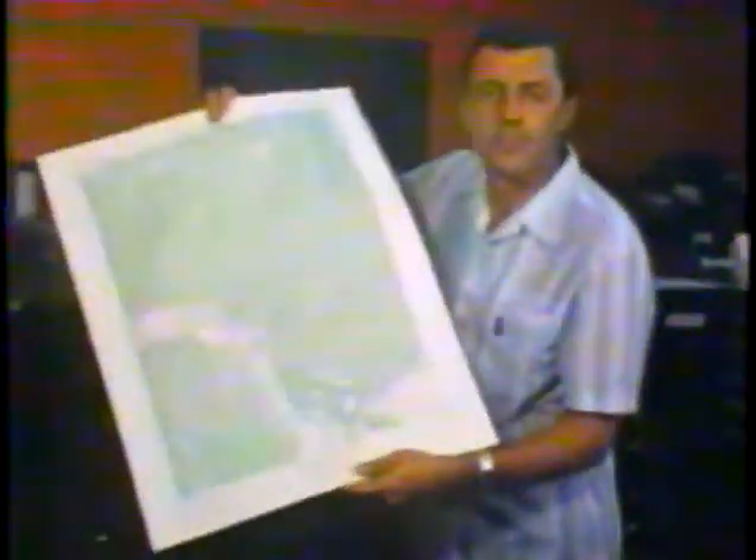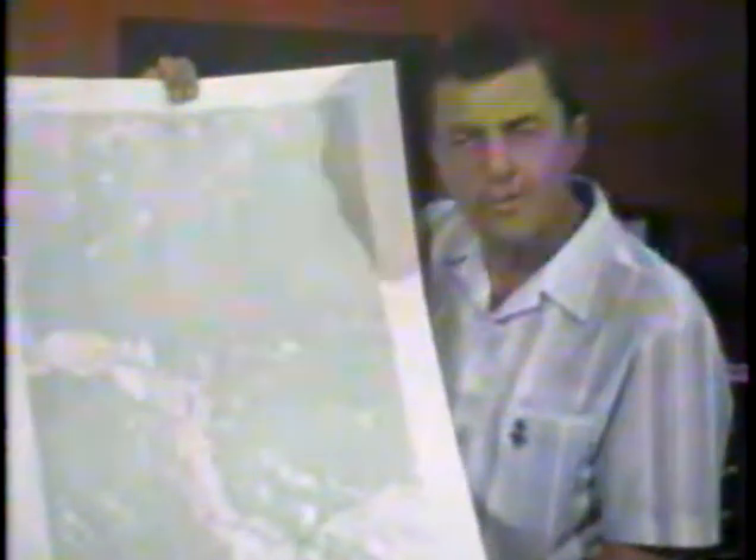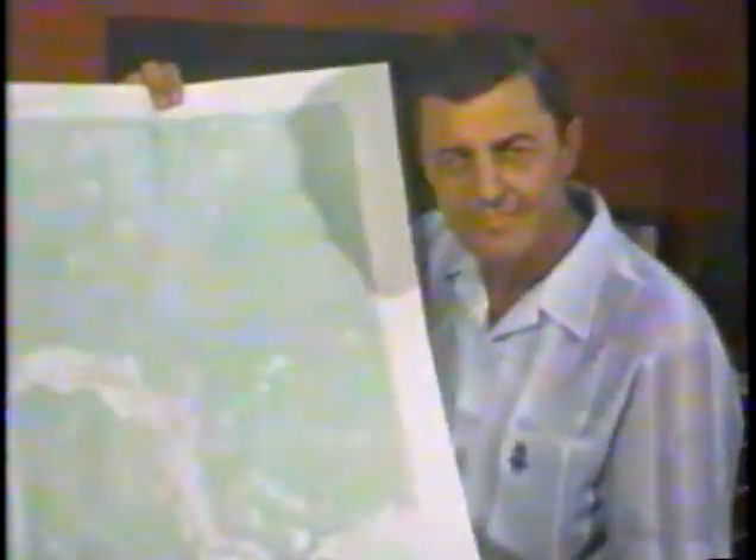The U.S. Geological Survey makes many different maps of our country. But this perhaps is one of the most important because it shows us so much detail of our land surface. It's a topographical map showing us such things as the elevation of land by the use of contour lines, the drainage pattern of the streams and rivers, and the location of woodlands or forests. The map also shows what man has built, what we call cultural features.